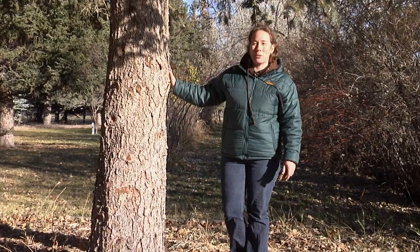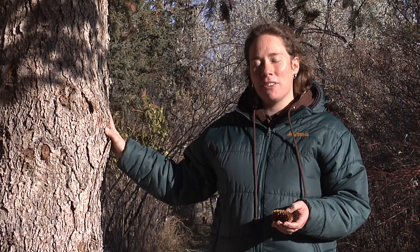Coming at you from behind this Engelman spruce, I'm Tina Russell from the University of Wyoming Cooperative Extension Service, exploring the nature of Wyoming.